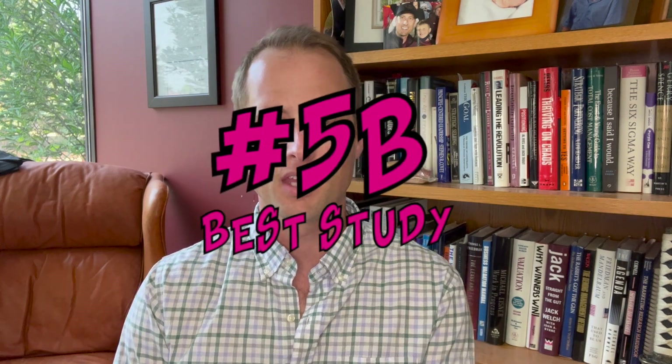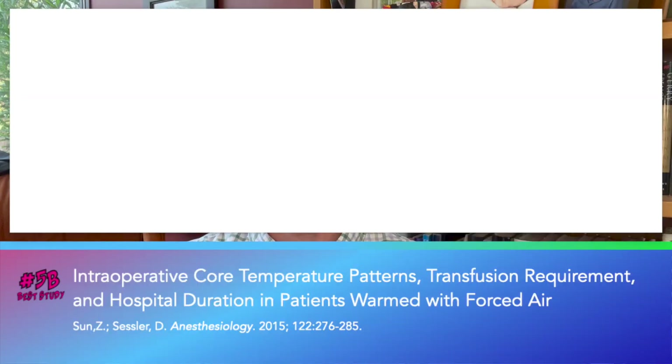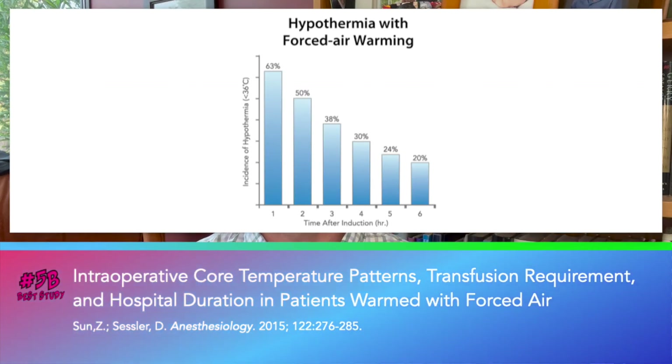Number five B: Sun published the results of nearly 59,000 surgical patients warmed with forced air at the Cleveland Clinic. 50% of patients were still hypothermic two hours after induction, and 30% hypothermic after four hours. Ouch. 'We need a new standard of care,' concluded the editorial that accompanied the article.